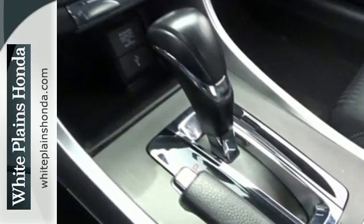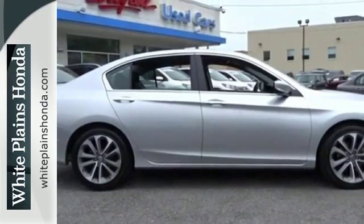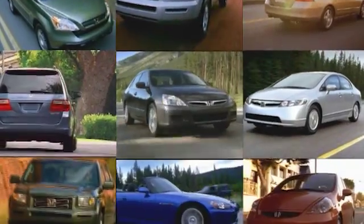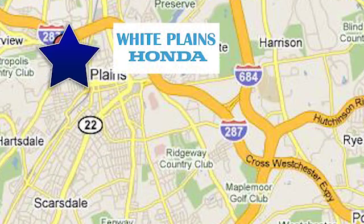Year after year, the Accord is showered with awards and praise. Come see why today. With hundreds of vehicles to choose from, we have the new or pre-owned vehicle you're looking for at White Plains Honda. Call or stop in today.